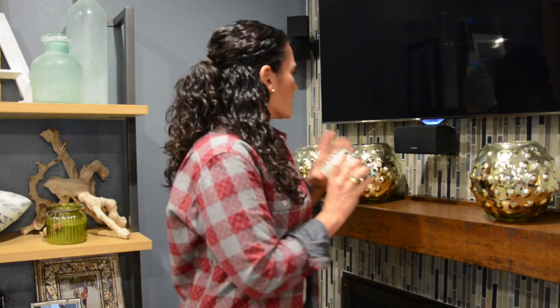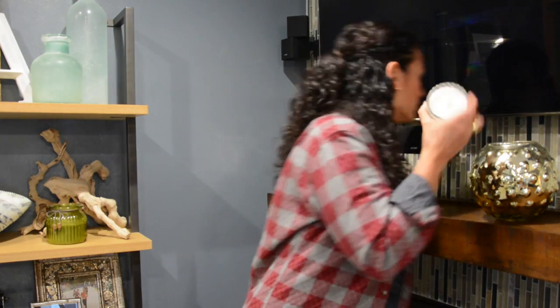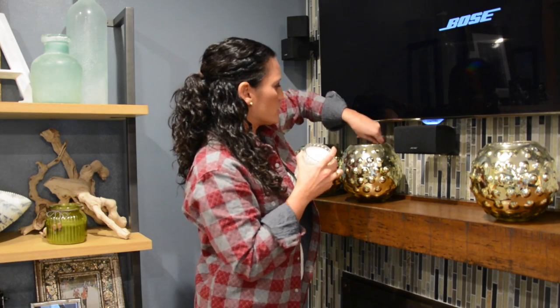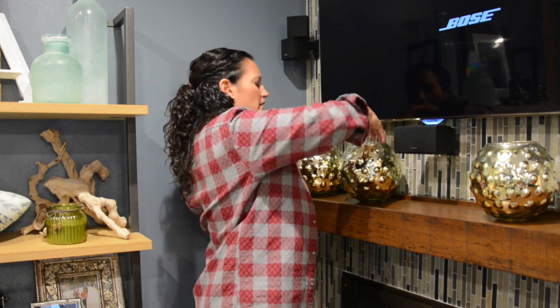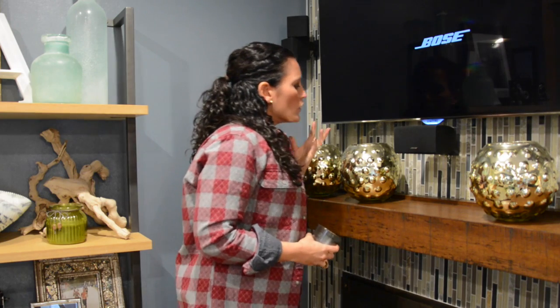It comes in a cute little holder, so I could certainly just leave it out if I wanted to. But what I also like to do when candles come in this size is take them out and put them inside a bigger accessory, so you're still getting the scent but you don't really know where the scent is coming from.